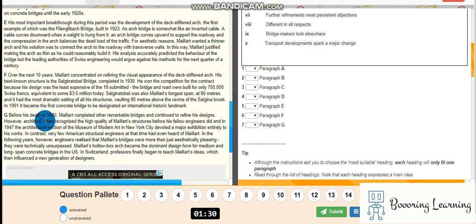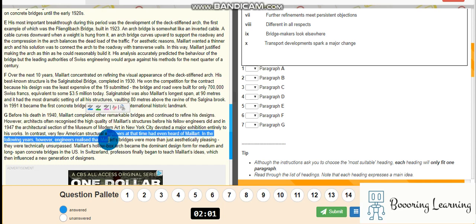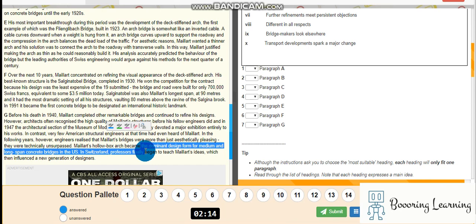Okay, let's start from the last one. Before his death in 1940, he completed remarkable bridges and continued to refine his designs. The public often recognized the high quality of Maillart's structures before his fellow engineers did. In 1947, the architectural section of the Museum of Modern Art in New York City devoted a major exhibition entirely to his works. In contrast, very few American structural engineers at that time had even heard of Maillart. In the following years, however, engineers realized that his bridges were more than just aesthetically pleasing — they were technically unsurpassed.